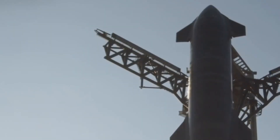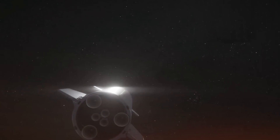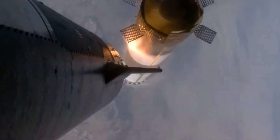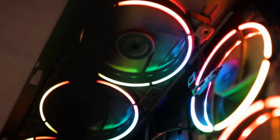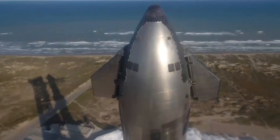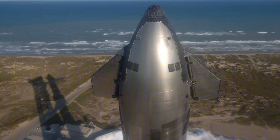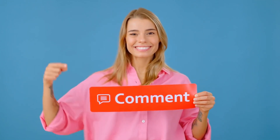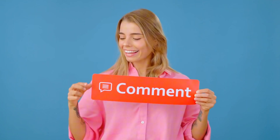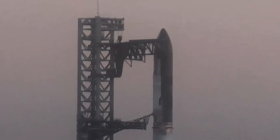As we stand at this pivotal moment in spaceflight history, Flight 7 represents more than just another launch — it's a testament to human perseverance and innovation. From the revolutionary actively cooled heat shields to the first reuse of a flight-proven Raptor engine, every advancement brings us closer to becoming a multi-planetary species. The next few weeks will be crucial as SpaceX prepares for this historic mission. What do you think about these groundbreaking developments? Share your thoughts in the comments below, especially your predictions for the new heat shield design.